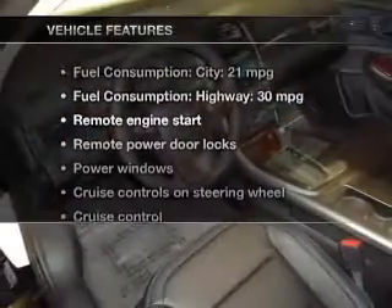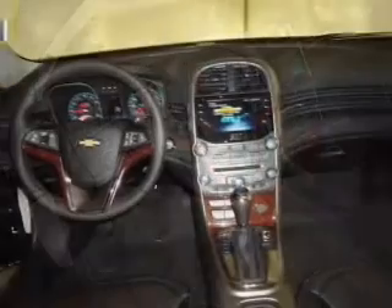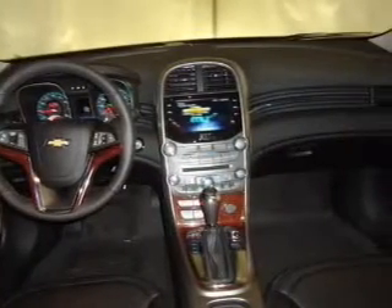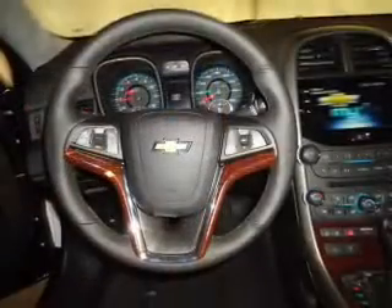Plus, enjoy these notable features that are included in this vehicle: keyless entry, leather seats, power door locks, power windows, cruise control, Bluetooth wireless, and AM FM stereo with a CD player.